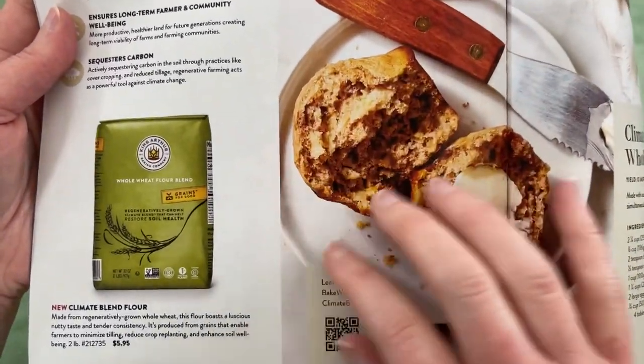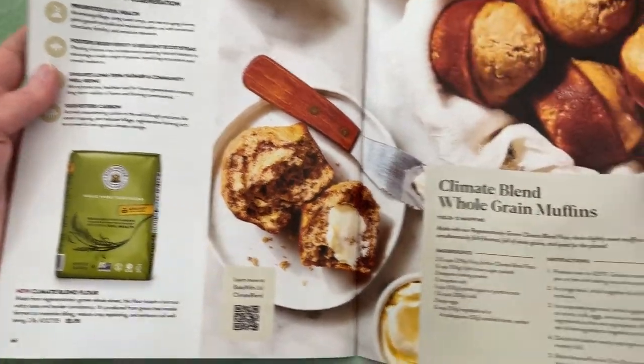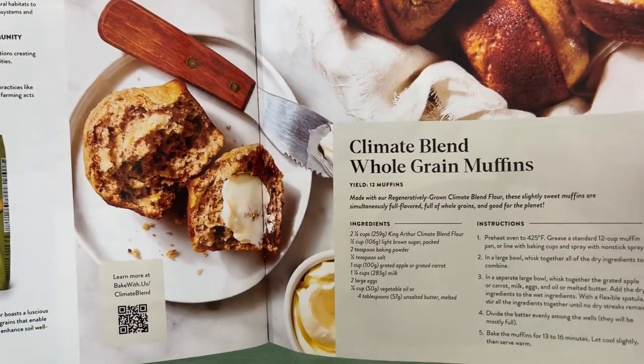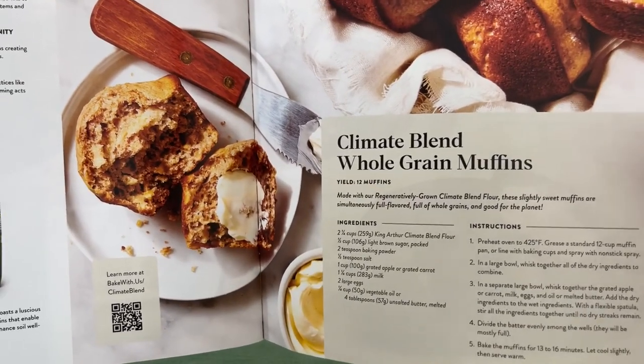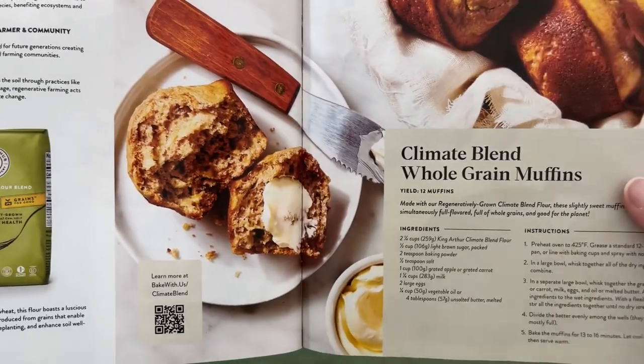Here's some regeneratively grown whole wheat flour. And climate blend whole grain muffins — made with our regeneratively grown climate blend flour, these slightly sweet muffins are full of flavor, whole grains, and good for the planet.